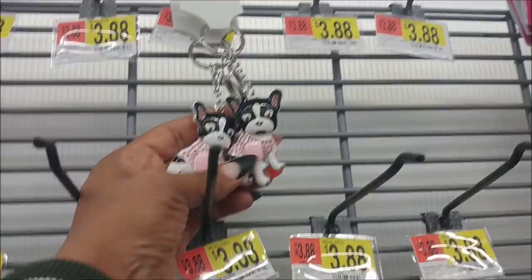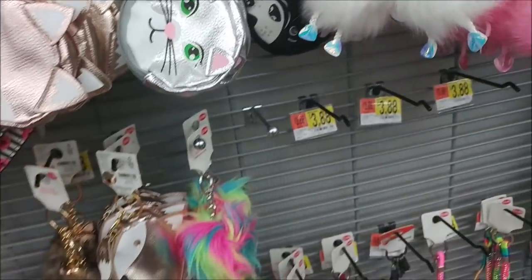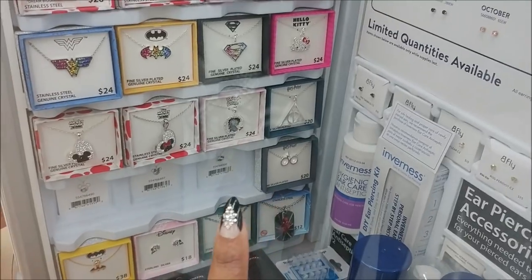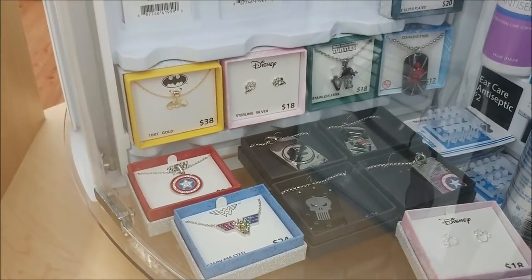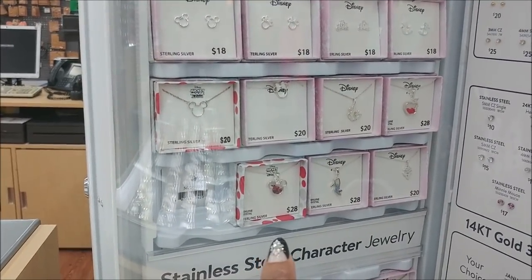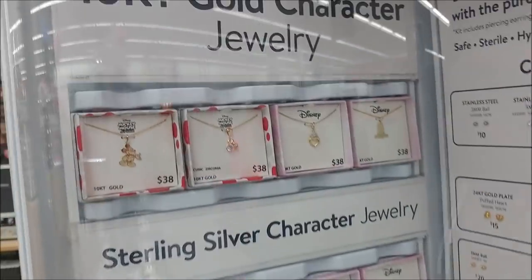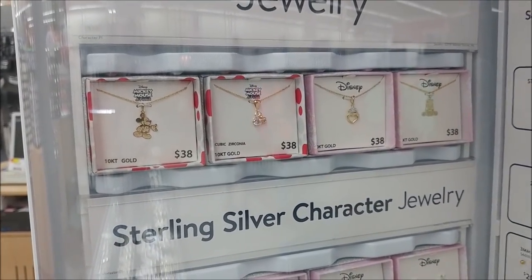They always have the cutest charms. Look at these character necklaces — there's Wonder Woman and Hello Kitty behind glass, Mickey and Minnie right there with the hearts, and even a little gold Batman at the bottom. These are really cute. That Mickey Mouse right there at the bottom for $28 looks like it has little gems in it, like a shaker. Next to it is the Cinderella heel with little blue diamonds in it, and a little Minnie Mouse charm — really cute.